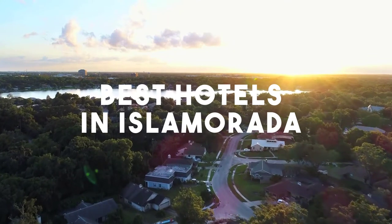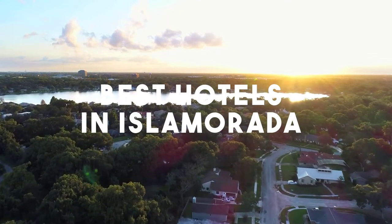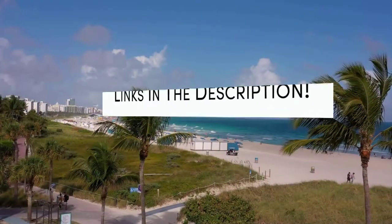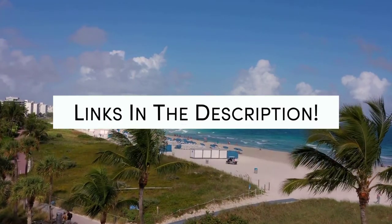In this video, we'll take a look at the five best hotels in Islamorada. Whether you're traveling with your family, as a couple, for a business trip, or looking for something budget-friendly, we've got you covered. Links to all of the hotels we mentioned in this video will be listed in the description below. Let's get started.